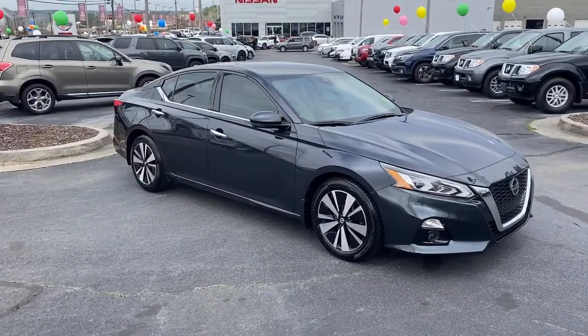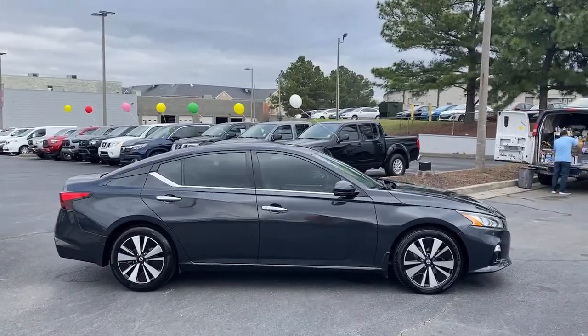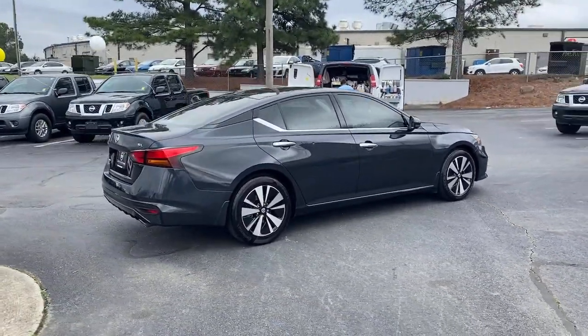Looking for your dream car? It could be the 2019 Nissan Altima. This vehicle still has fewer than 45,000 miles on the clock, so it won't last long.